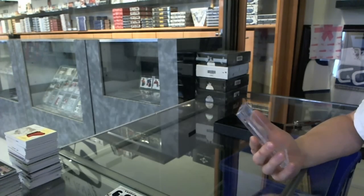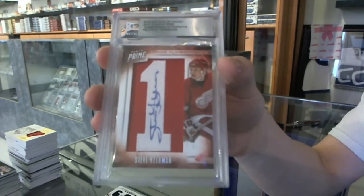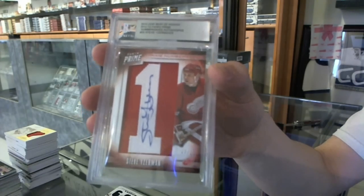And the hit is a 2012-13 Panini Prime number 6 autograph, number 3 of 25 for the Detroit Red Wings, Steve Yzerman.